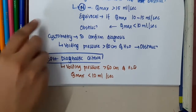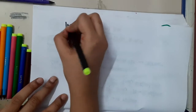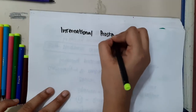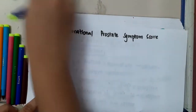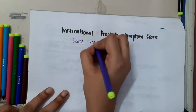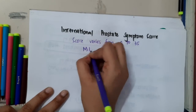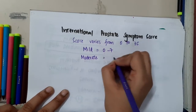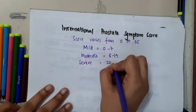We have one scoring system for benign prostatic hyperplasia called the International Prostate Symptom Score (IPSS). The score varies from 0 to 35. It is said to be mild if 0 to 7, moderate if 8 to 19, and severe if 20 to 35.